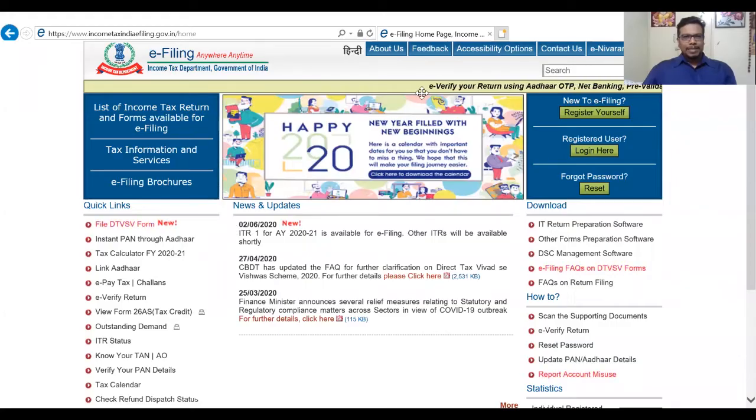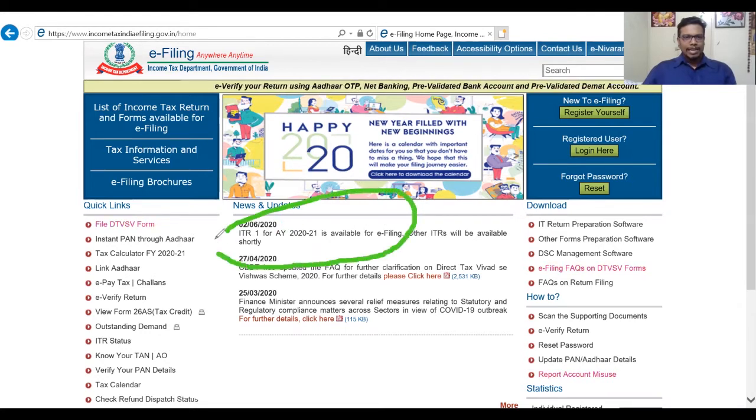ITR 1 for assessment year 2020-21 is ready here. Please note that ITR 1 for AY 2020-21 is available for e-filing. Other ITRs such as ITR 2 and others will be coming very soon and will be available shortly.